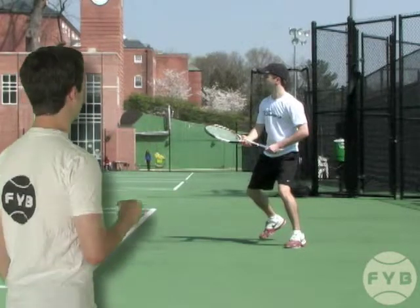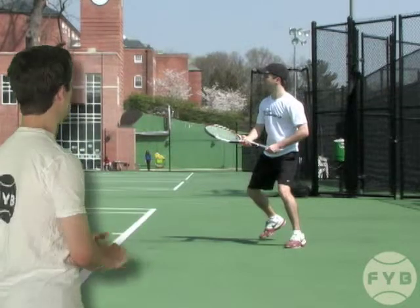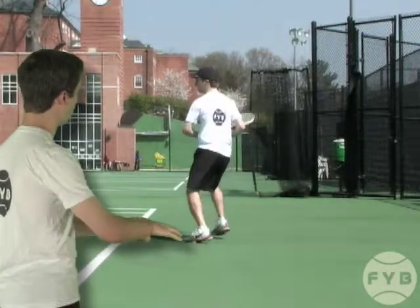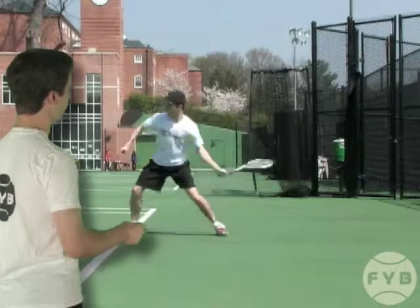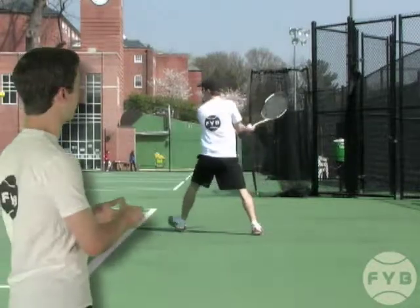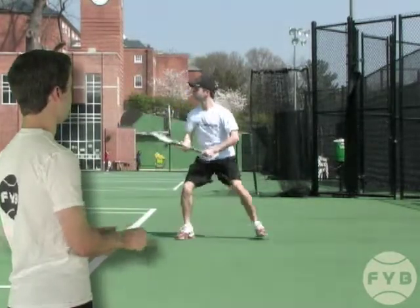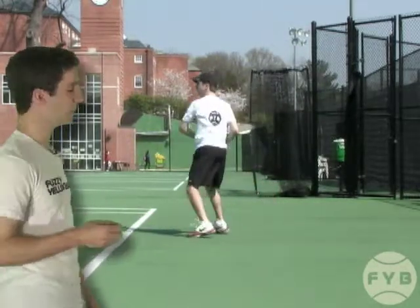Behind me here, we've got a shot of me hitting. I'm just rallying with a friend of mine, not playing any points. What you'll notice is that my feet are always moving and I'm always taking small steps, slightly adjusting my position. I'm moving my feet even when I'm not really moving in any particular direction — while I wait for my buddy to hit the ball back to me. And again, that allows me to be quick to the ball and precise.